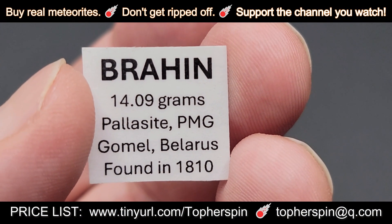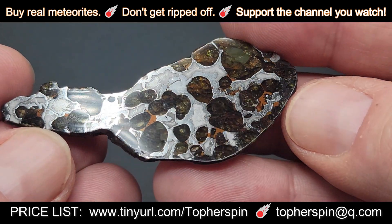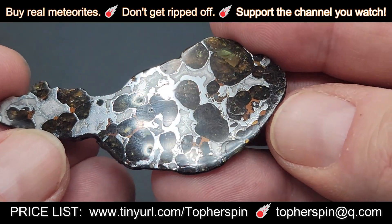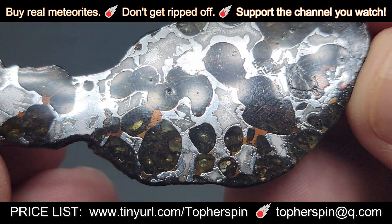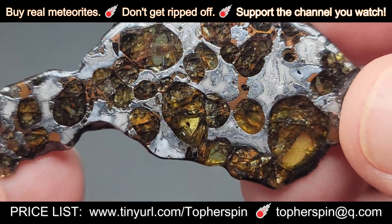Next up, we have Braheen. This is a pallasite main group found in Belarus in 1810. This is a coated slice with natural edges etched on both sides.